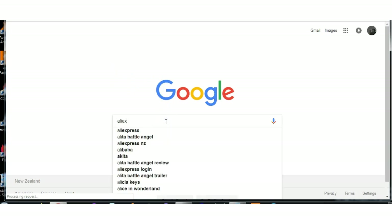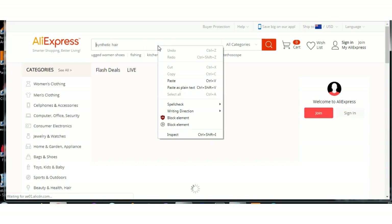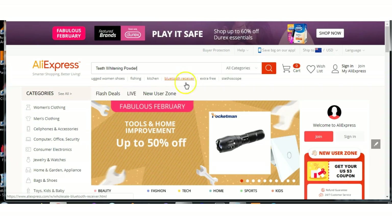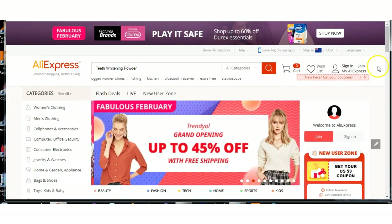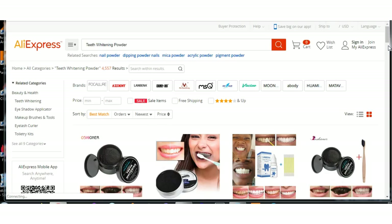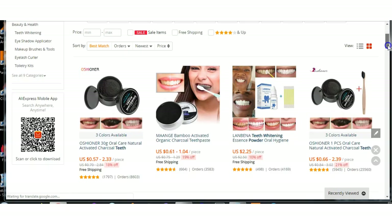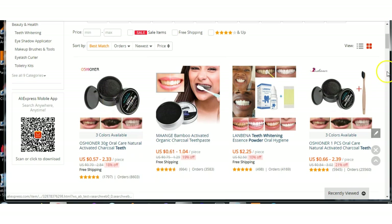So then what you do is you go over to AliExpress and type it in. You can see these products are on the up — look at that, they are 50 cents.